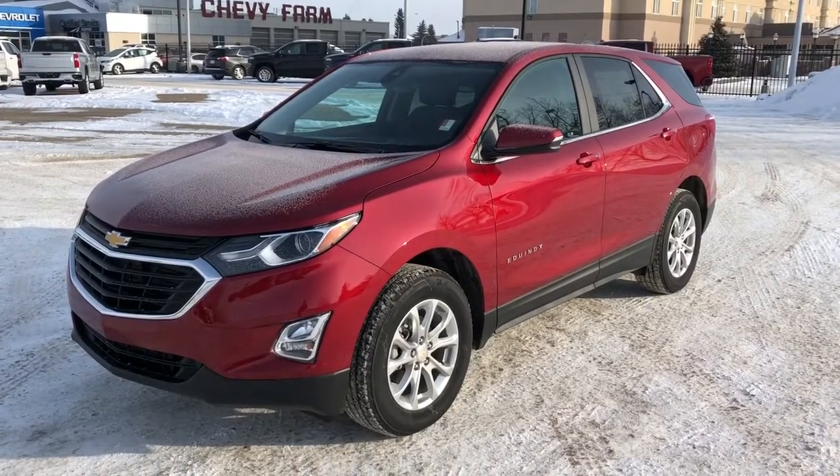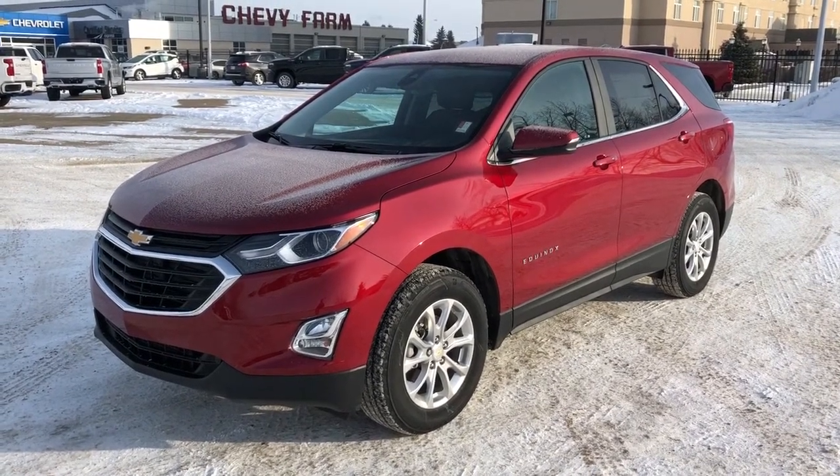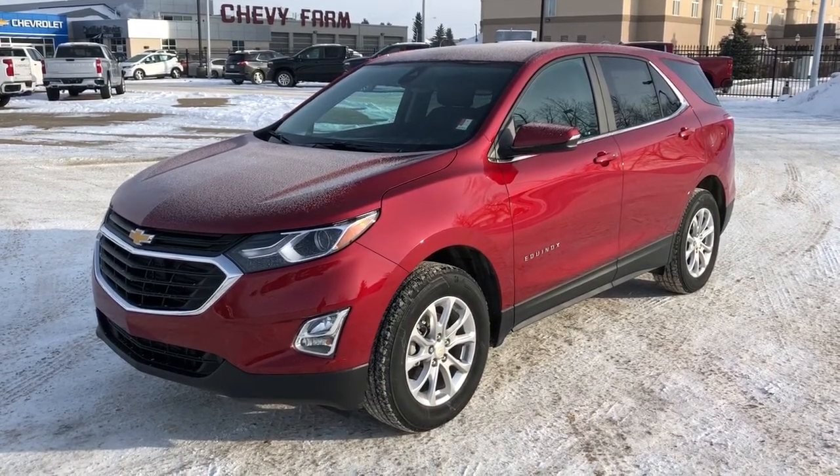Thank you for joining me for this video walk around of our 2021 Chevrolet Equinox. Please subscribe to our YouTube channel for more daily Chevrolet videos, and we hope to see you in at Westgate Chevrolet sometime very soon.